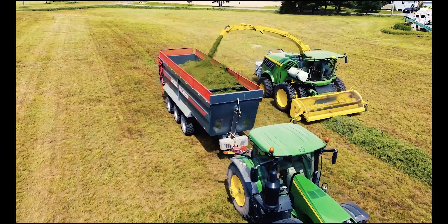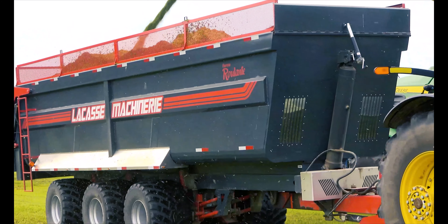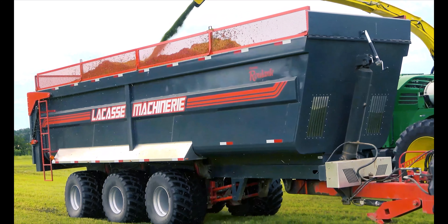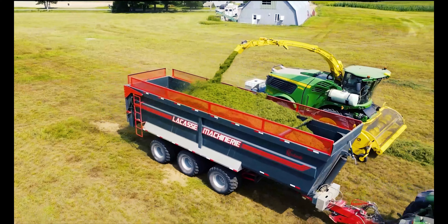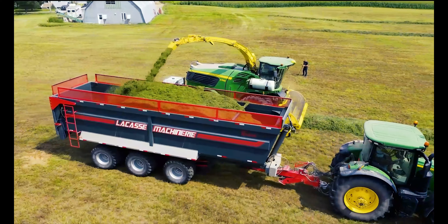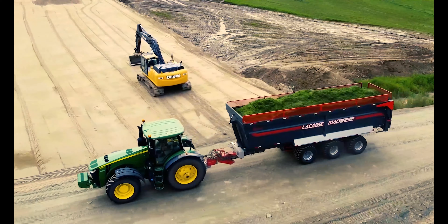Fidèle à son habitude, la Lacasse Machinerie innove. Voici le premier transporteur de matériel agricole de style européen fabriqué au Québec. Tous nos modèles se veulent être un équipement simple à utiliser et à maintenir pour votre personnel, grâce à une conduite libre, facile d'emploi et sans entretien.